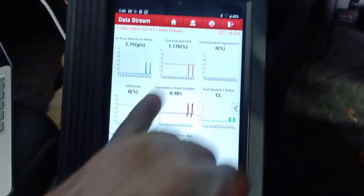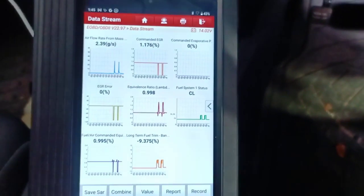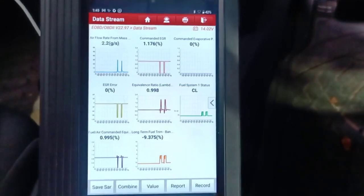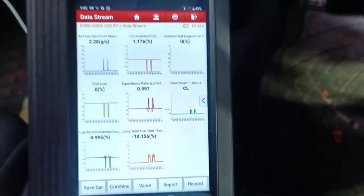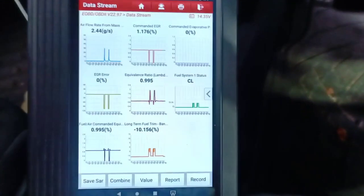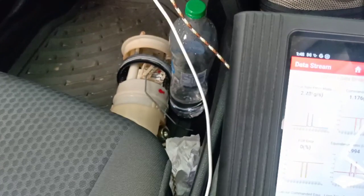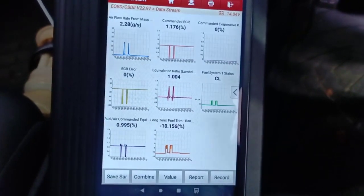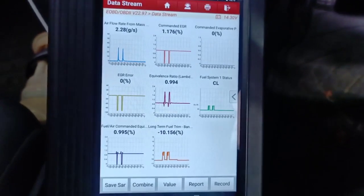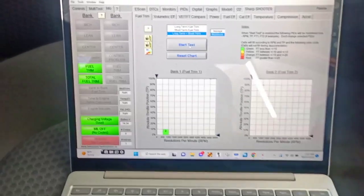It looks like something is up with this EGR. Let me do a test drive so I can diagnose better with the data I have. I'm going after the EGR or something fuel-related. The customer changed the fuel pump, filter, coil pack, and spark plugs, but that's not going to fix this — this looks like an issue at a certain RPM. I'm going to hook up my next scan tool, get some data, and then attack this.